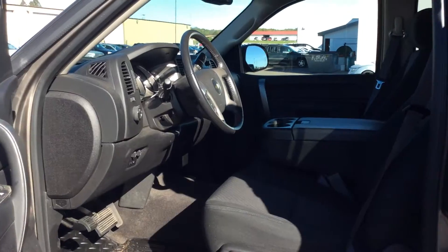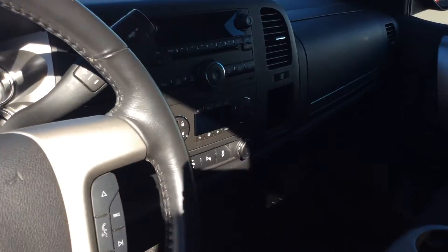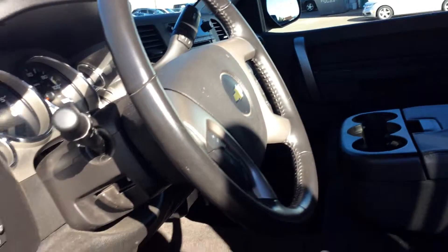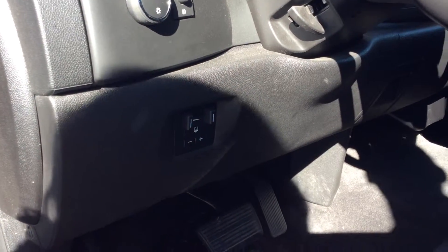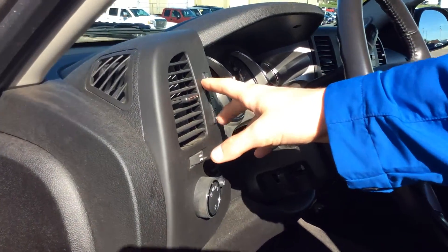It's got the black interior, the Bluetooth radio, dual climate controls. Also has the tow haul mode, which is easy to engage with a button on the steering wheel. It's got your voice technology and all the extra technology features, which include lane departure.